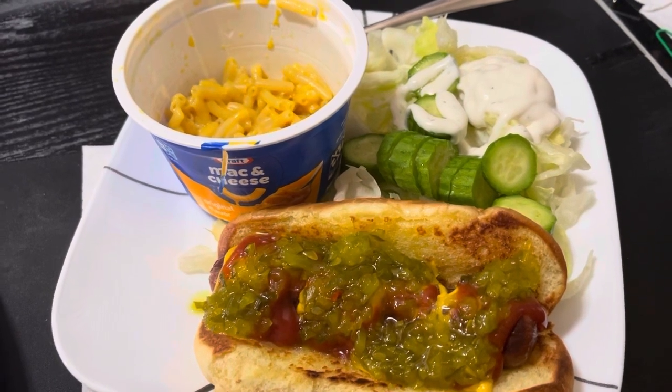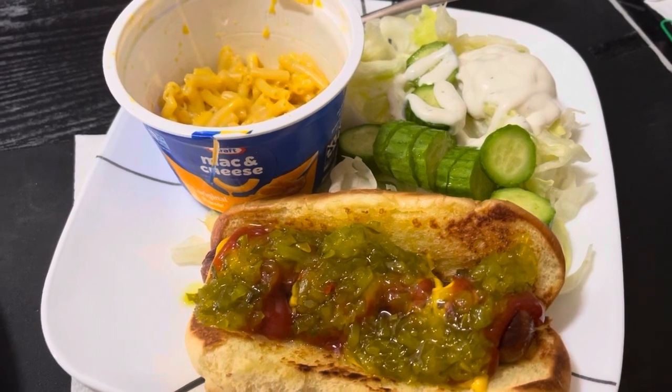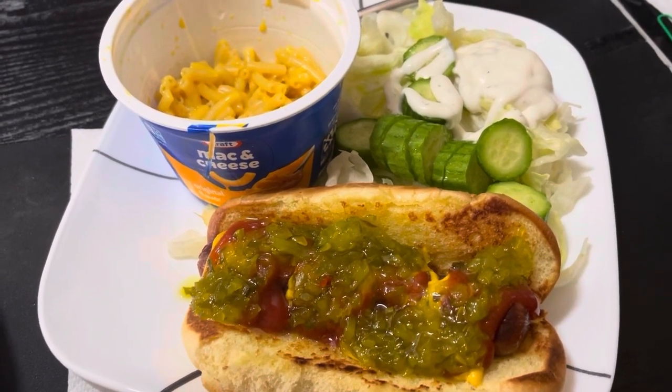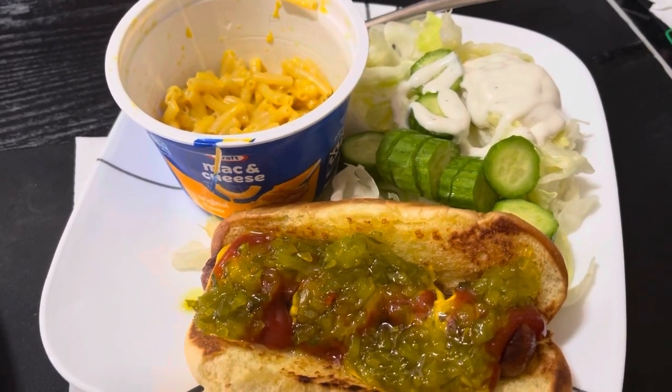Ketchup, relish, and mustard — more than you're probably used to seeing, but I like it, so whatever. Some iceberg lettuce and cucumber with some vinegar and dill pickle ranch.